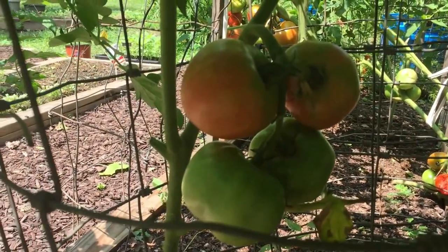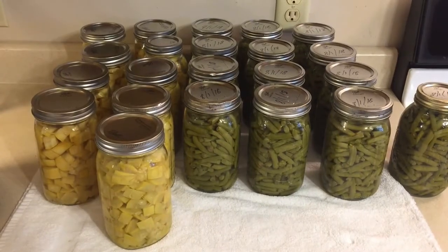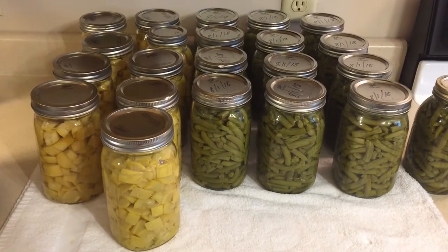Here's some of our nice tomatoes, and our summer squash that we're getting ready to put up. We got it put up, along with our green beans.